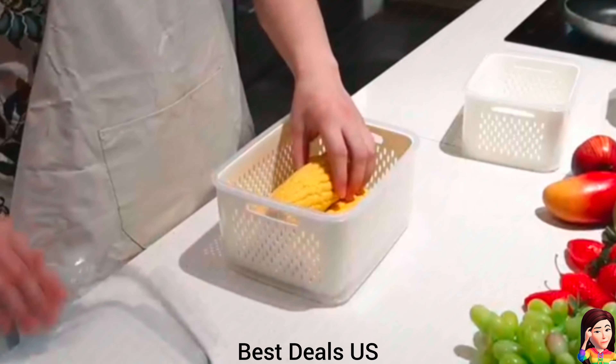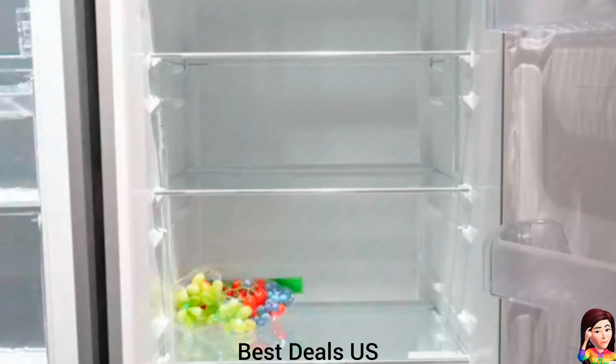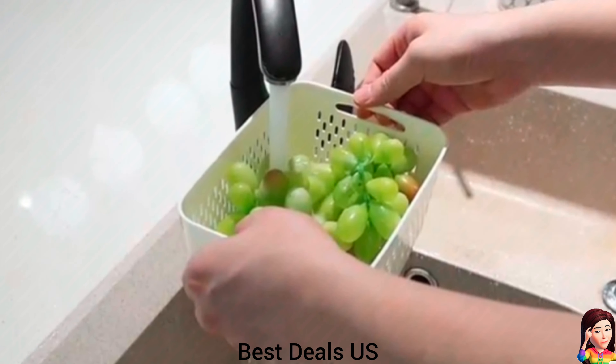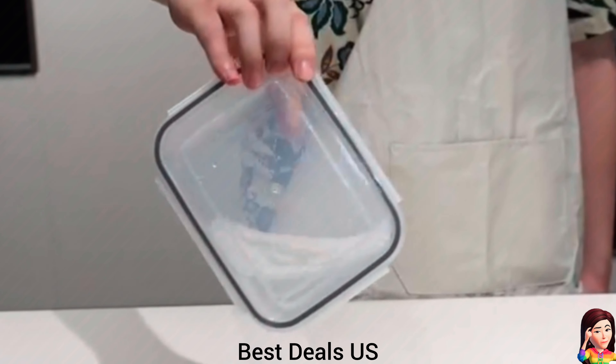19. Containers for fridge. Extending produce freshness and reducing the frequency of shopping. The fresh produce containers for fridge are perfect for use in home kitchen fridges, picnics, RVs, and camping trips. Each box has a specific size and shape, allowing them to fit perfectly together, taking up almost no space at all. Product link is given in the nineteenth link.